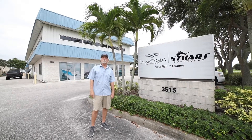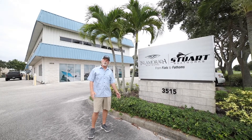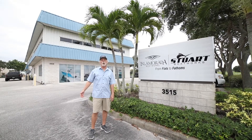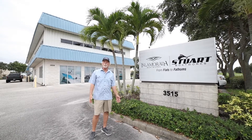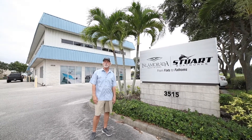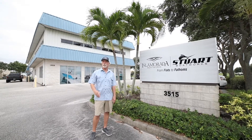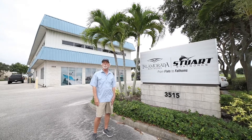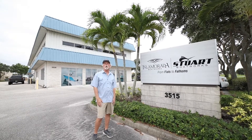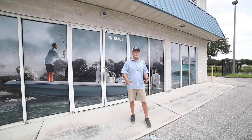Hi there, this is Bob Chu from Stewart Boat Works and Isla Mirada Boat Works. We have customers and boat owners from as far north as Maine, as far west as Texas, and everywhere in between. A lot of those customers have never been to our shop, so I thought if you're thinking of coming to see us or having us build a boat, you might want to see where we build them, see the shop, and get a feel for what we do. You might be familiar with our products that we build.